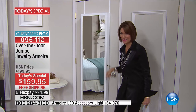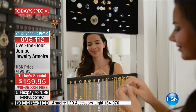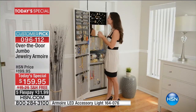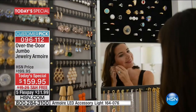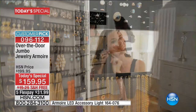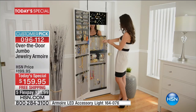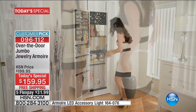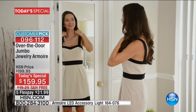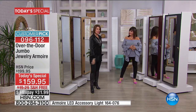It even has a lock on it. Let us show you how this is going to change your life, because if you don't see your jewelry, you don't wear your jewelry. If your jewelry is scattered and tangled, you don't wear it. Now we're giving you the opportunity to organize, see everything, and do it at the price of $159.95 — that has never, never ever been done.